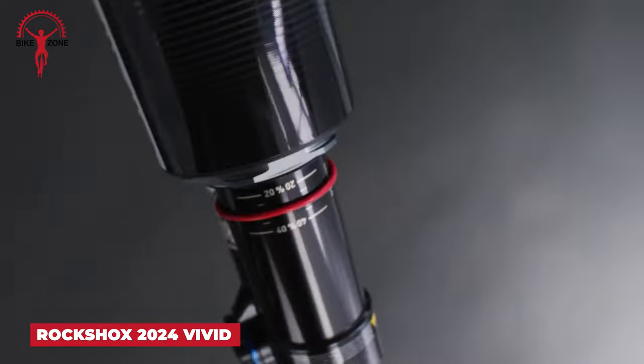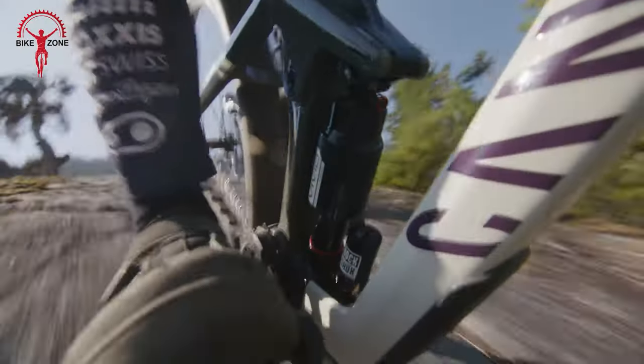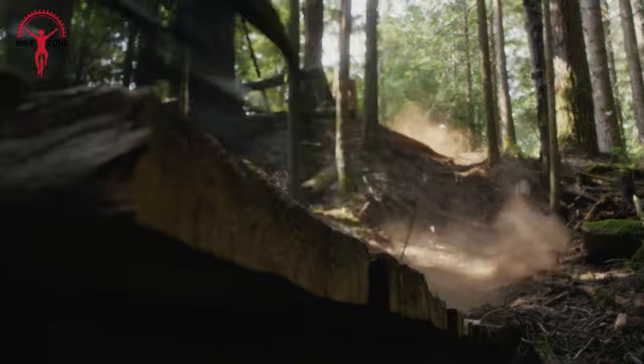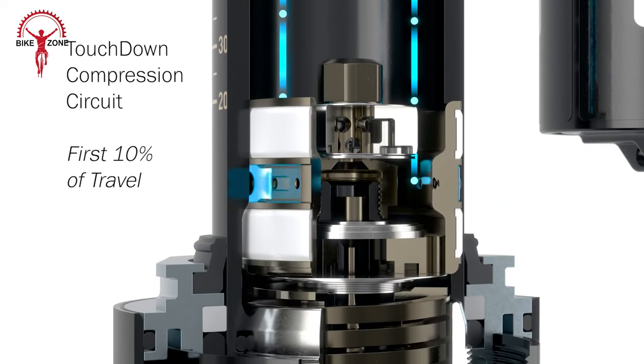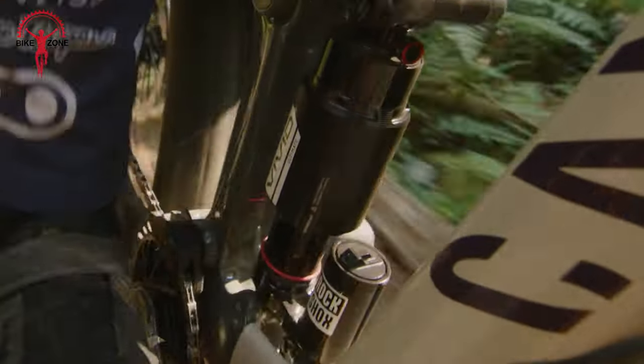Next up, we have the RockShox 2024 Vivid. It takes durability and suppleness to a new level with its coil-like air shock design, ready for the roughest trails. Featuring the innovative Touchdown technology, it introduces a position-sensitive damping system that ensures a forgiving start, a composed middle, and a controlled end of the stroke. This seamless handoff between suspension phases delivers a thrilling and smooth downhill experience.